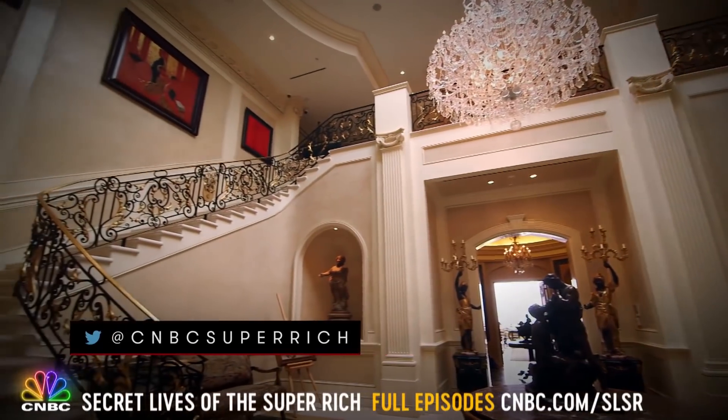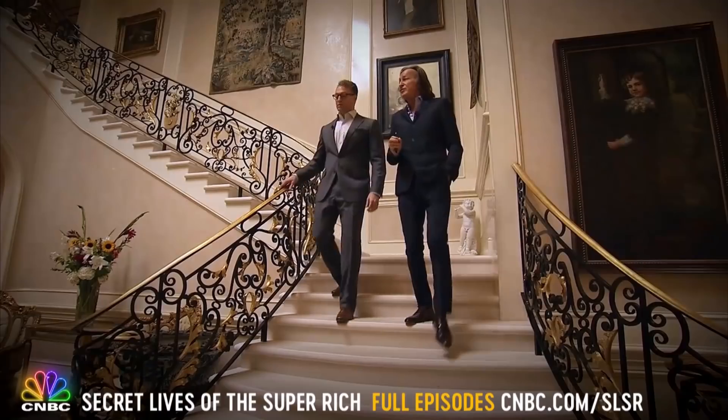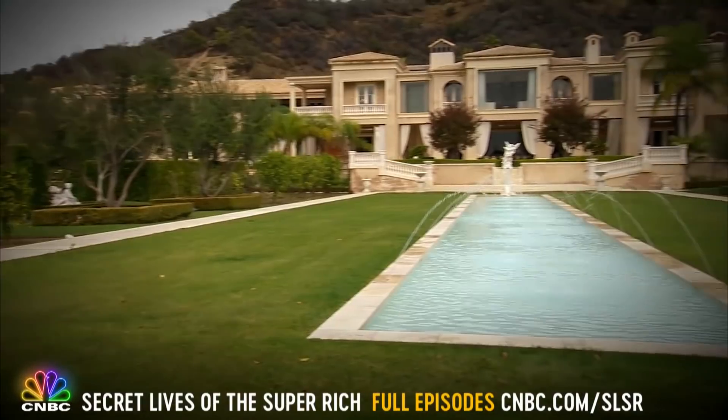The billionaire who built it hasn't lived here for eight years. We'll catch up with him later, but first meet the man who designed it.